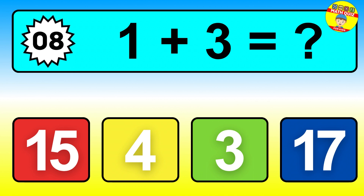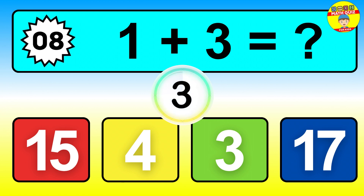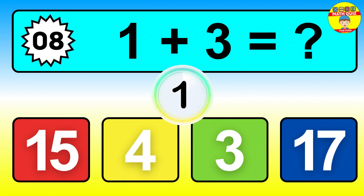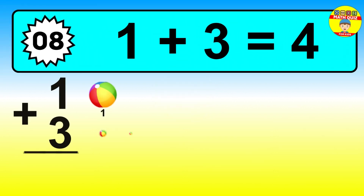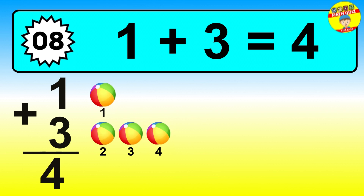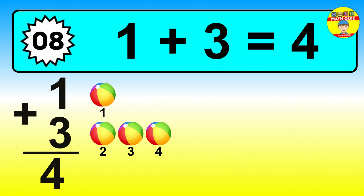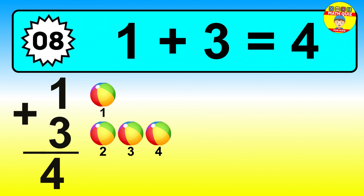Question eight. One plus three equals what? The answer is one plus three is four. Let's count it: one, two, three, four, five.